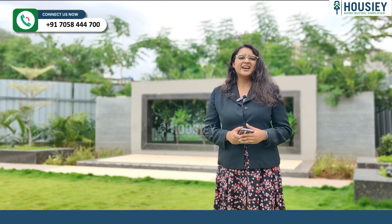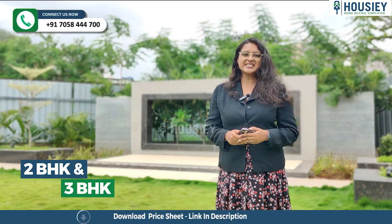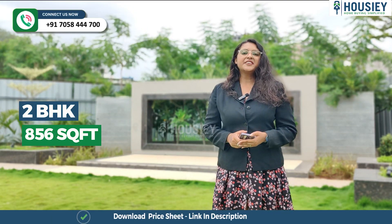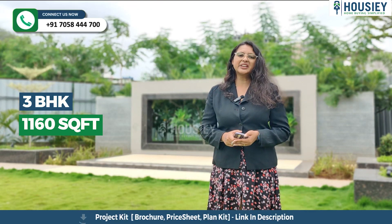Now the carpet area. This project has 2 BHK and 3 BHK premium residencies, with 2 BHK of 856 square feet and 3 BHK of 1160 square feet usable carpet area.